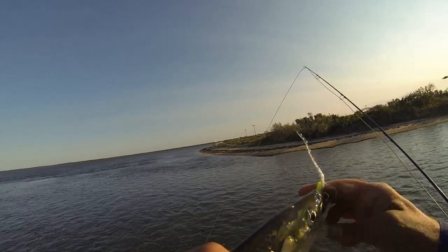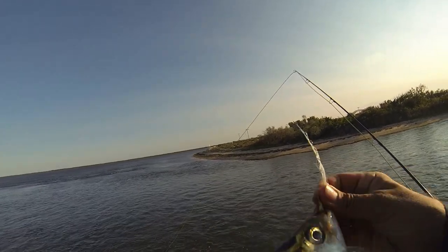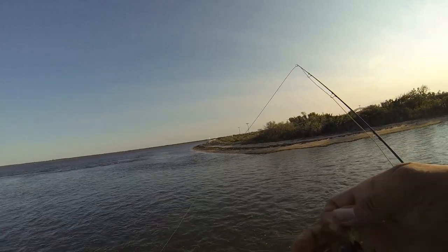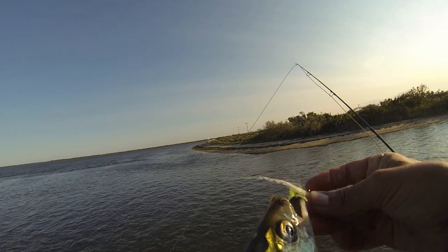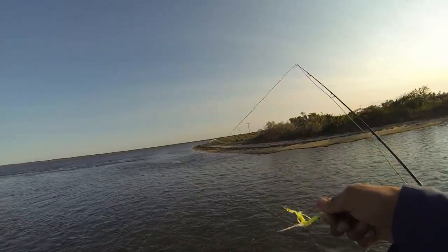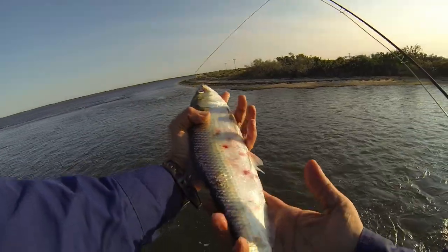Let's get him on his way. This thing's blowing up in the water out there. That's the thing about these — this is a yarn fly. Get that out, send him on his way.